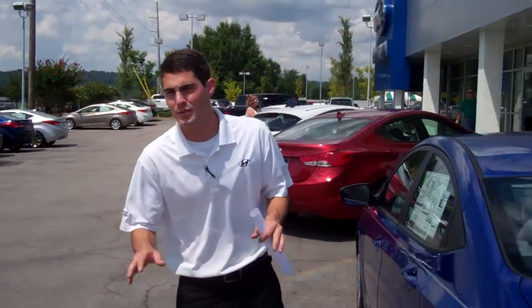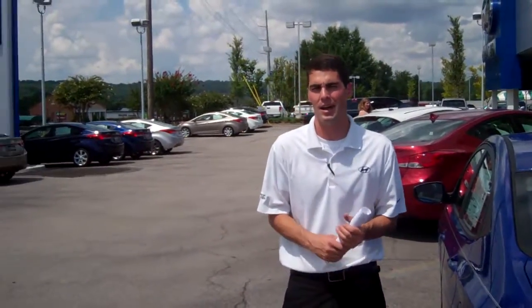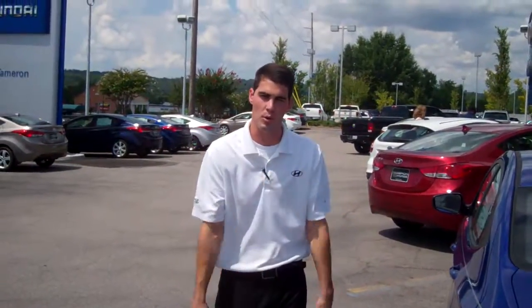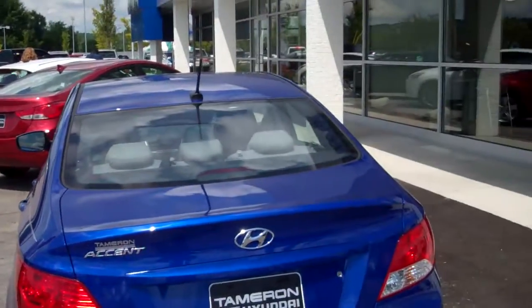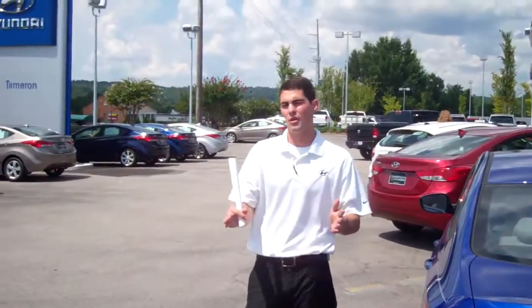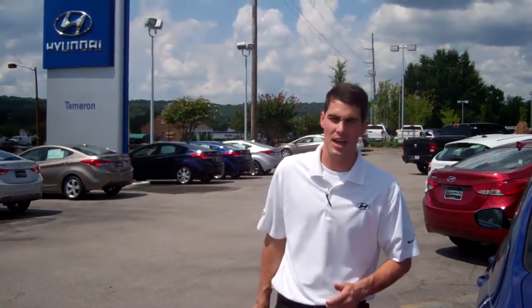And we're going to double that — 20 years, 200,000 miles, free to you, true paper warranty. All you've got to do is come in and drive this beautiful car. The number here at the dealership is 205-380-6250 and we're located at 1595 Montgomery Highway right here in Hoover, Alabama.